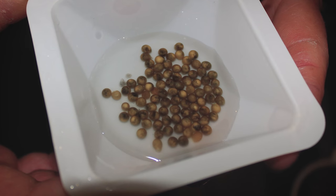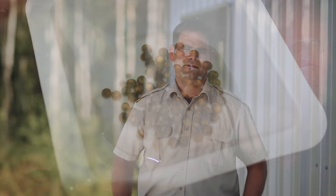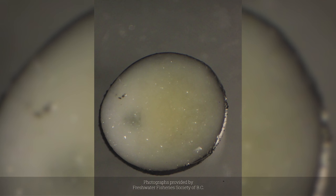We take samples of eggs — we basically hard boil those eggs. They're really tiny eggs, so it's a pretty delicate process. We hard boil those eggs and cut them in half, and we can look at the germinal vesicle inside the egg. It kind of looks like a little egg yolk that, as it matures, will get closer to the outside wall of the egg.